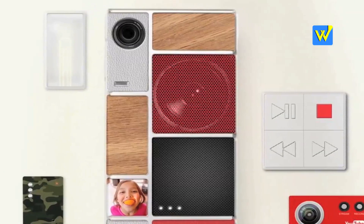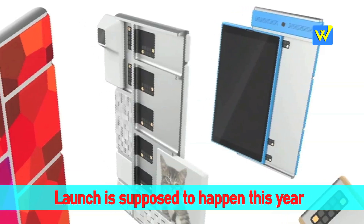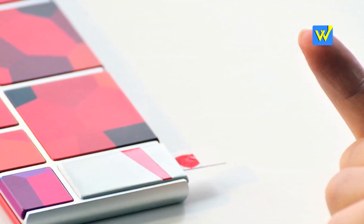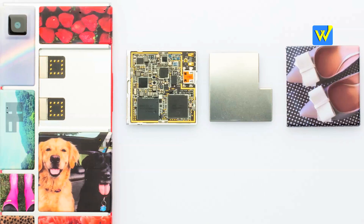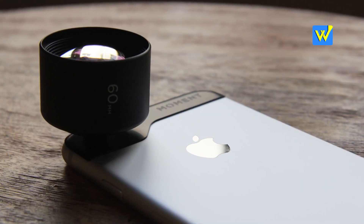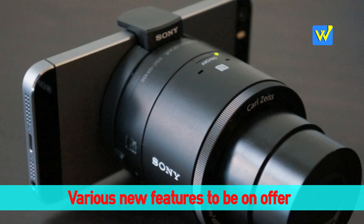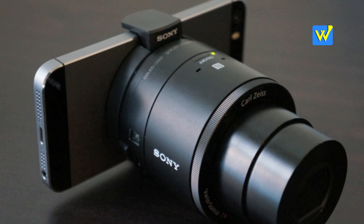Modules can have features from as common as cameras and speakers, to something that hasn't made its way to the smartphone yet, like medical devices, receipt printers, laser pointers, Pico projectors, night vision sensors, or game controller buttons. Though some of these features can still be added onto phones now, it has always been an added, protruding device that need not be compatible with more than one device most of the time.